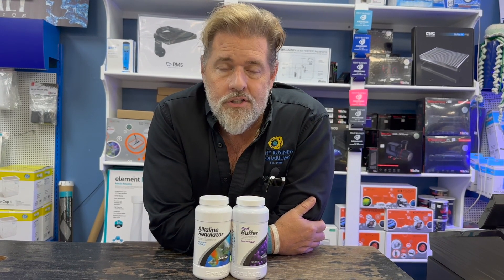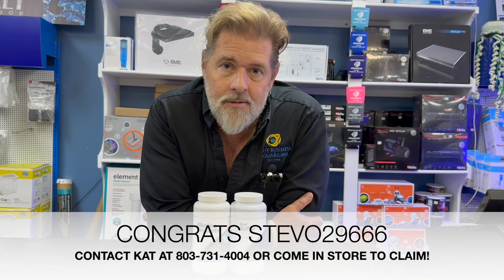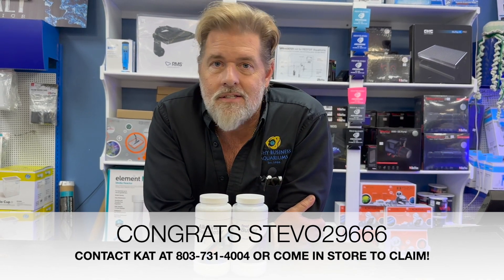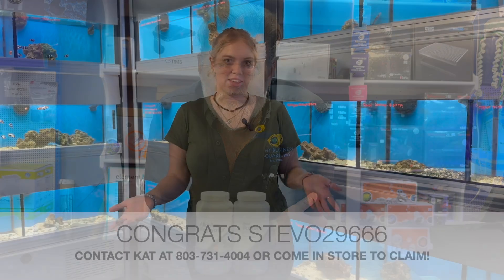Whether you are fresh or salt, I've got something for one of you if you make a comment below. If you've got African cichlids, we'll get you something to buffer for African cichlids. If you've got discus, we'll get you something to buffer discus. And if you happen to be Steve-O 29666, you won the Breeze air pump last week.